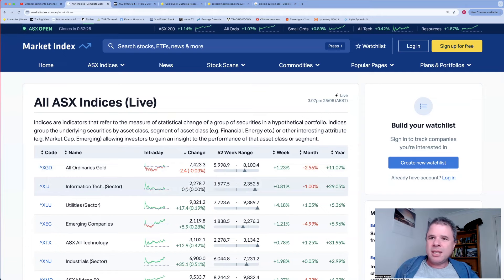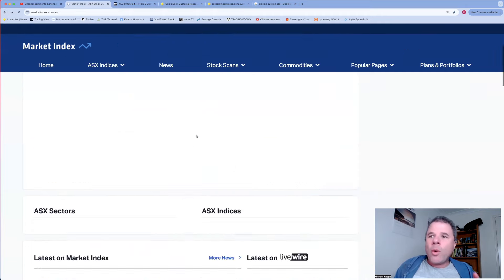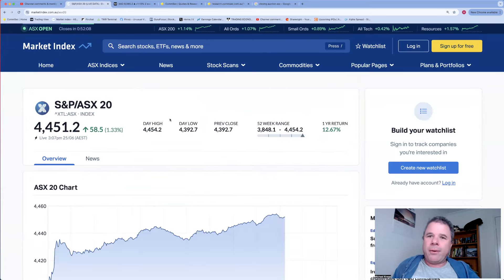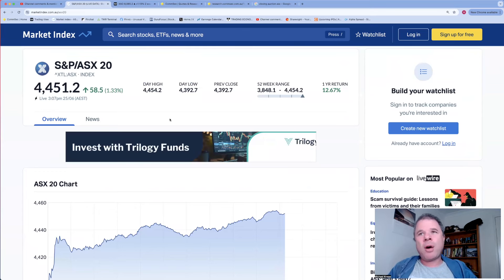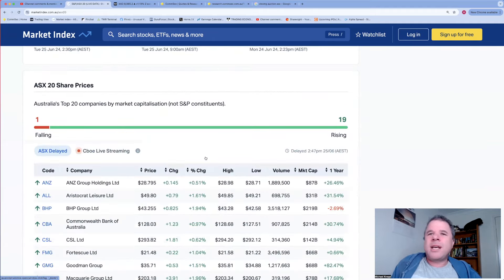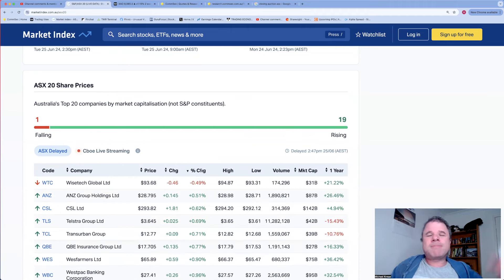The XJI information tech index is flat. I'm thinking of doing a video where I rank every 20 companies in the ASX 20. The ASX 20 is up 1.33% - I'd say 19 up, one down. What's the unfortunate company that's down? I'm going to say WiseTech - tech is weak today, the Nasdaq was weak, so tech's weak and WiseTech's weak.